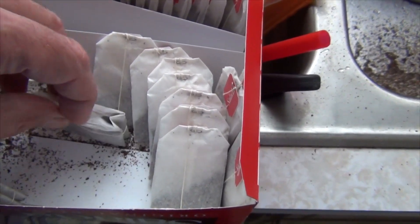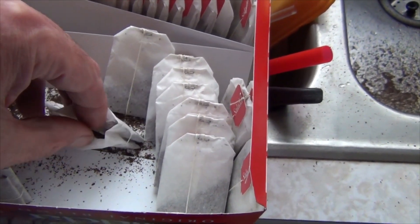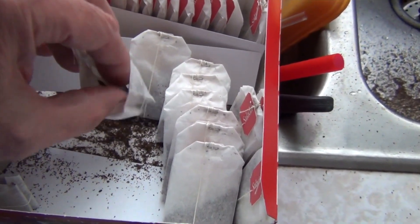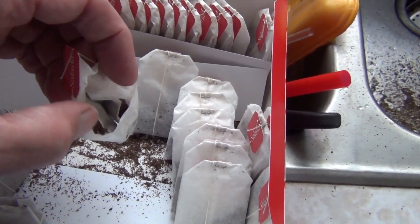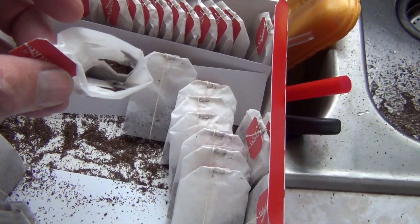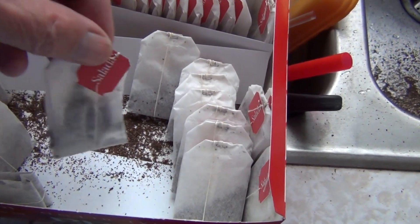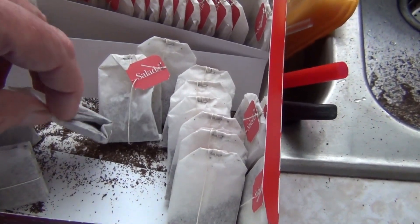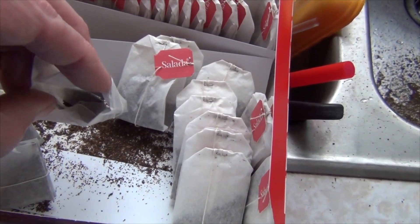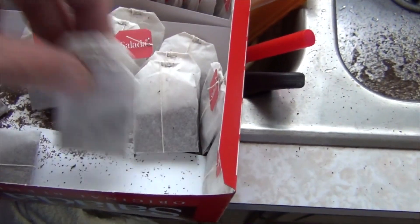I never paid much attention because I didn't have tea in my water, but is this how it's always been? It can't be. It's just folded — this isn't sealed, and the tea just comes out. That doesn't seem right.